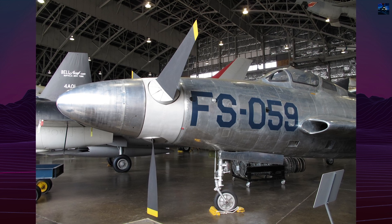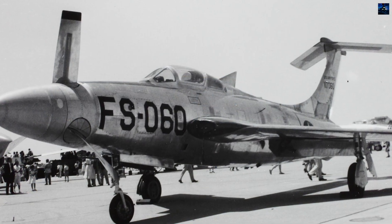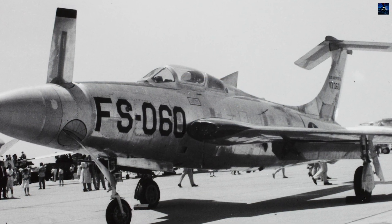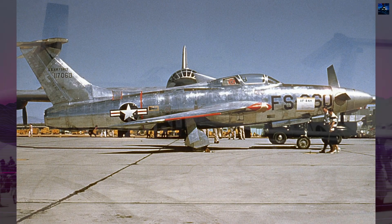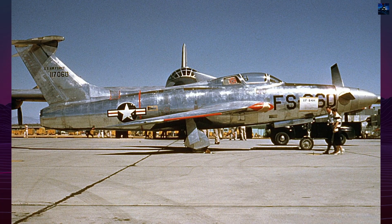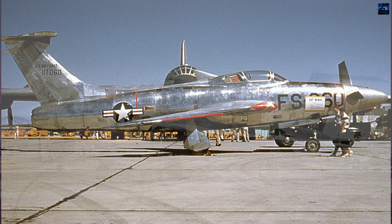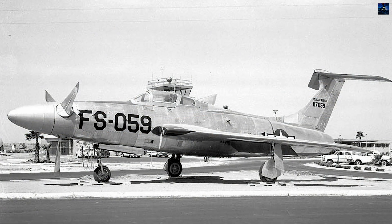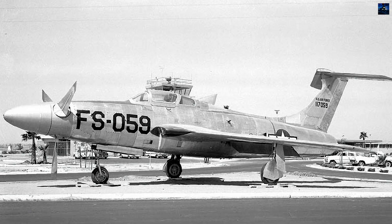An afterburner was installed but never used in flight. To counter immense torque and asymmetric forces, the aircraft featured a dorsal yaw vane, differential flaps, offset air intakes, and a T-tail to avoid propeller wash. Despite these measures, stability problems persisted. Severe vibration, unreliable propeller pitch mechanisms, frequent hydraulic failures, and chronic engine issues plagued the program.